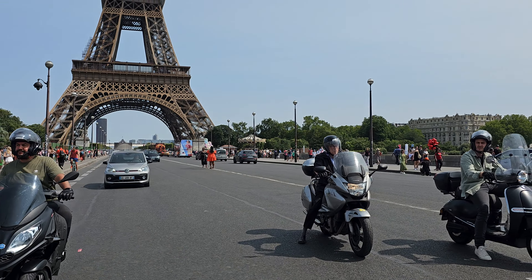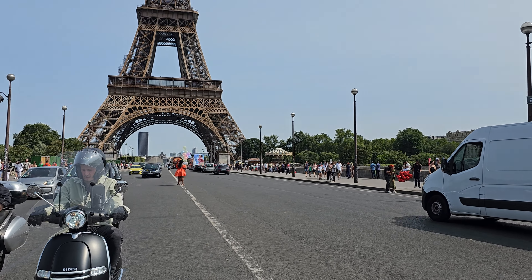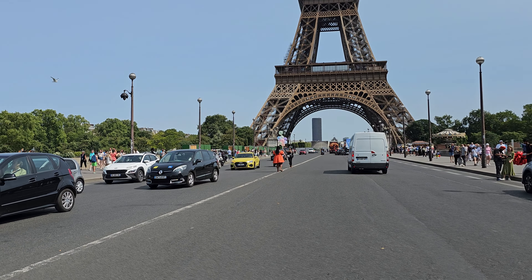Always used to wonder how they take pictures right in the center line of the Eiffel Tower — so this is how they do it, standing in the middle of the road.